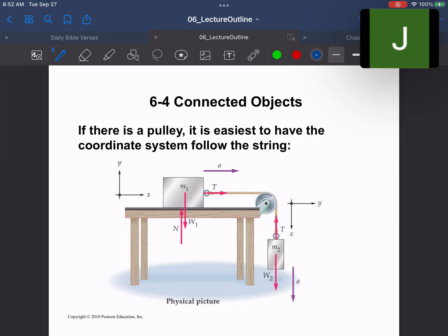We're going to finish up chapter six and then look at some chapter six examples. The first thing: when you have objects connected over a single pulley with a massless pulley, what we want to do is pick a direction and bend it over the axes when we start writing these equations out.